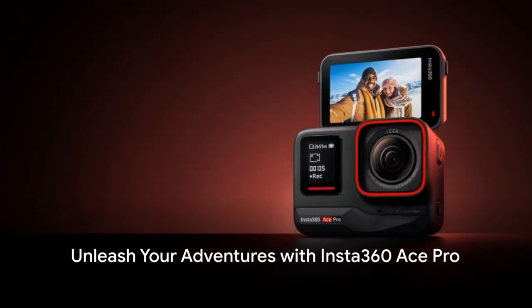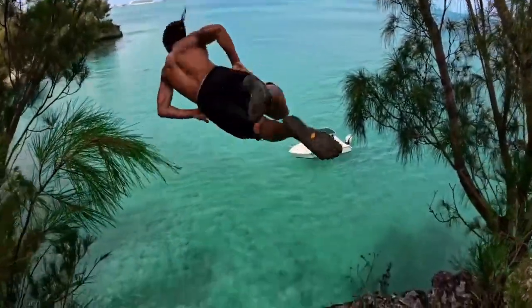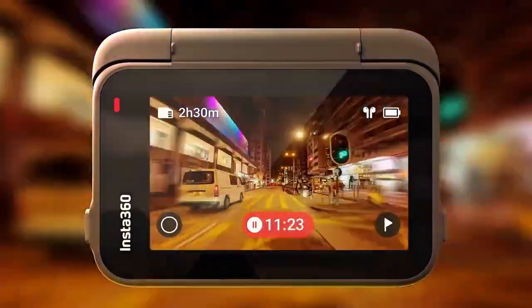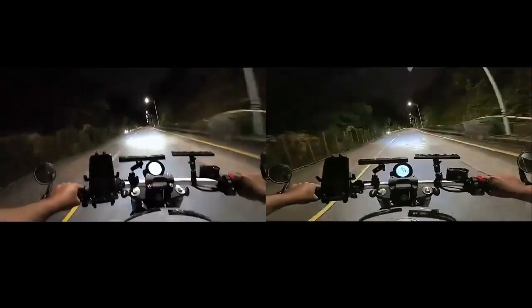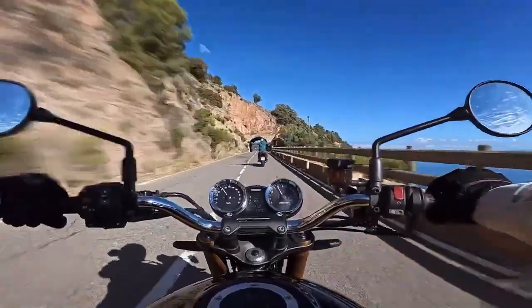Unveiling the Insta360 Ace Pro, your ultimate adventure companion, co-engineered with Leica for unbeatable image quality. With its flagship 1/1.3-inch sensor and a robust 5-nanometer AI chip, it promises stunning visuals, day or night. Experience Leica's legendary optical expertise in every spectacular shot, controlled effortlessly from the 2.4-inch flip touchscreen.